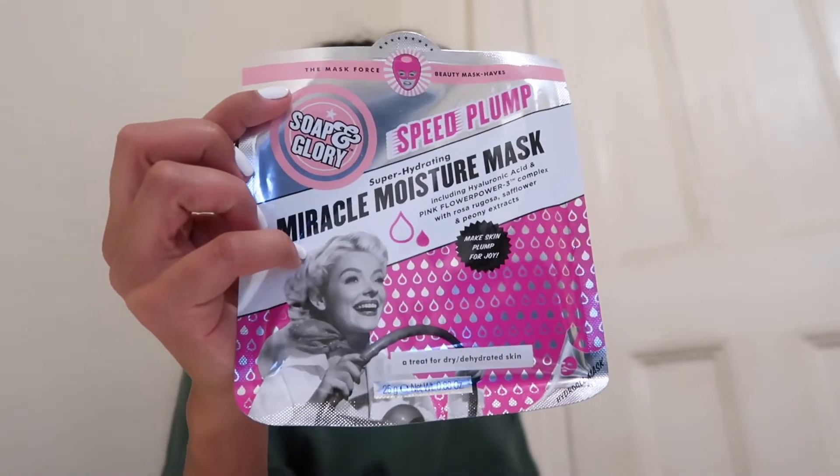Alright y'all, y'all ready for this little CVS haul? So I didn't have the body soap I wanted — I like the Love and Planet. My dad's girlfriend used to use it and I really loved it, but today they didn't have it. But what I got? I got a face mask — it's like a moisturizing one, which I feel like I really need. And is it just me or is Soap and Glory's packaging just so cute? I'm going to do this later tonight for a little self-care moment.